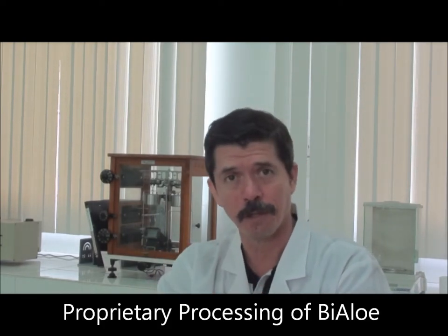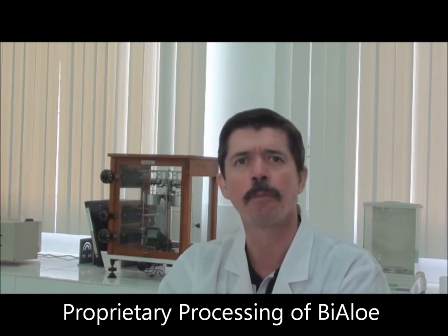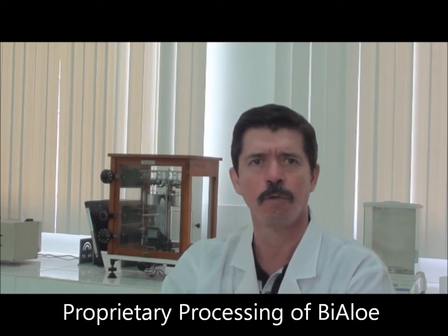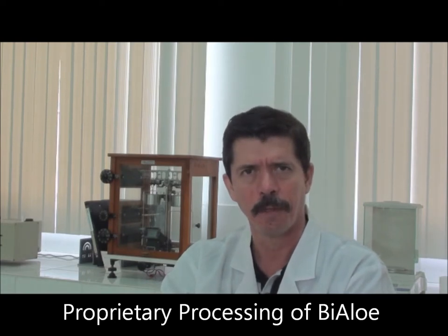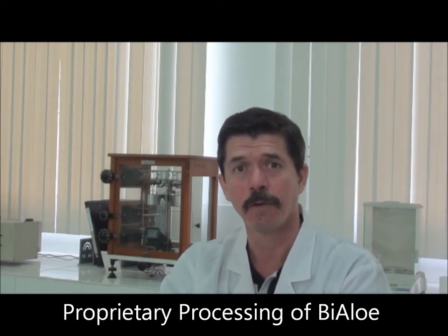Now, this filet is going to be processed in our manufacturing facility. We at Loral developed a proprietary process to give birth to a product we proudly named BioAloe, which has the highest acemannan content of any product in the market. Acemannan is crucially important as it is the most key component of the aloe in terms of biological activity.